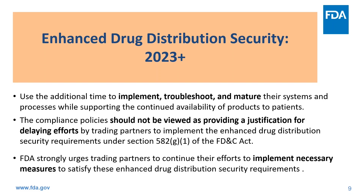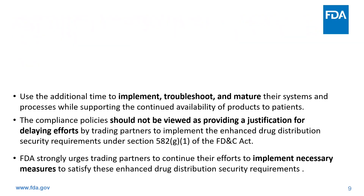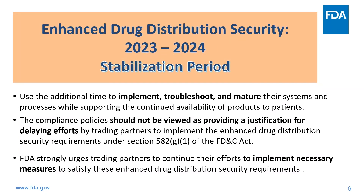With the compliance policies in these two guidances, we should focus on November 2023 and beyond — this is the stabilization period. During the stabilization period, trading partners should use this additional time to implement, troubleshoot, and mature their systems and processes while supporting the continued availability of products to patients. The compliance policies should not be viewed as providing justification for delaying efforts to implement the enhanced drug distribution security requirements. FDA urges trading partners to continue their efforts to satisfy these requirements under the Act.